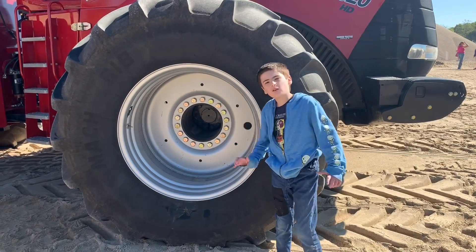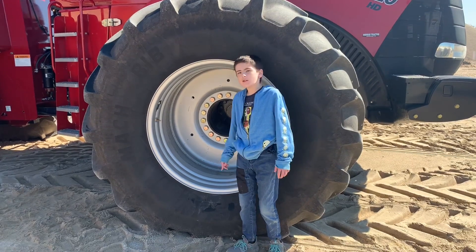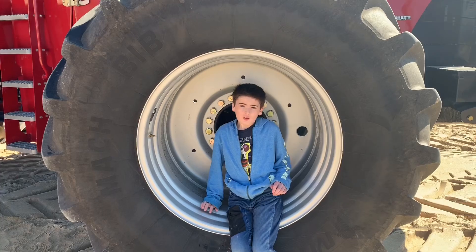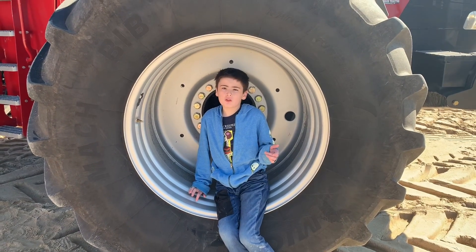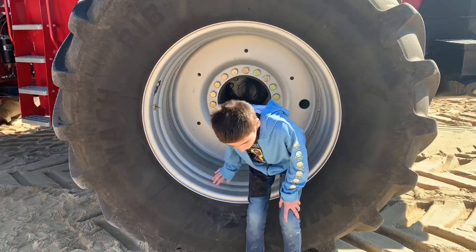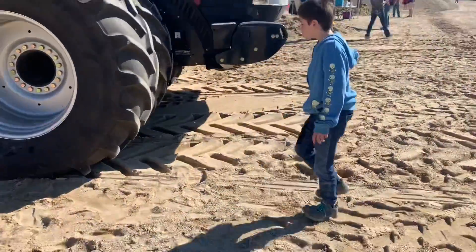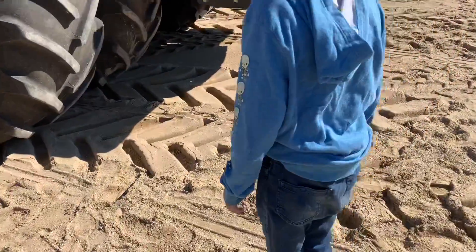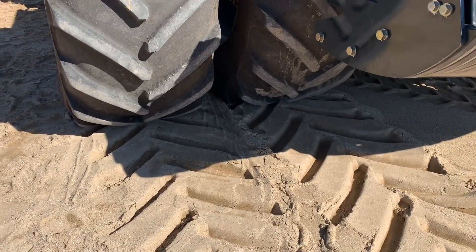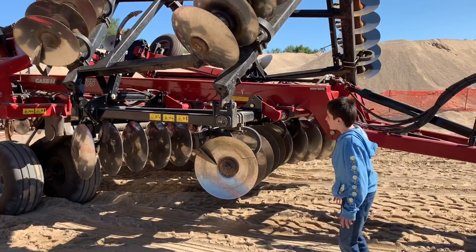Hey kids, check this out. This giant tractor's tire is bigger than me. Do you bet I can fit in it? I can, but if it stops rolling, I'll be bonking on my head. And look what it made when it first came here — those are giant tread tracks.